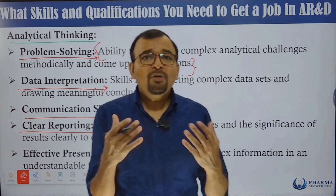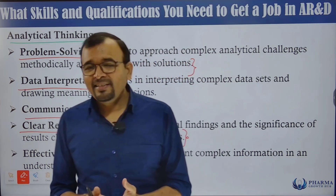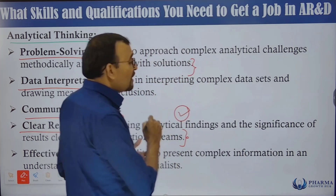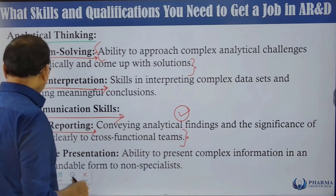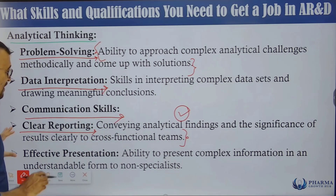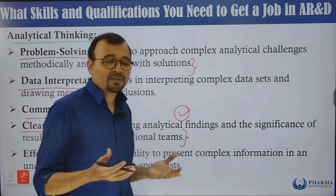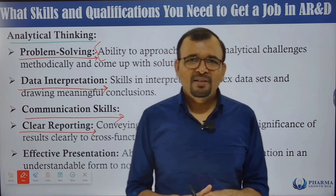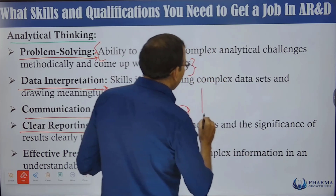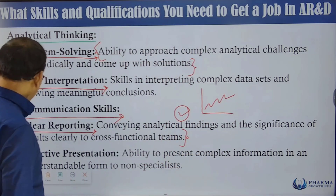The formulation team has certain expectations from their samples — for example, understanding the dissolution release pattern. You must provide accurate results so they can decide on the next experiment or trial. It's very important to have clarity in reporting, and effective presentation — presenting complex information in an understandable form to non-specialists.